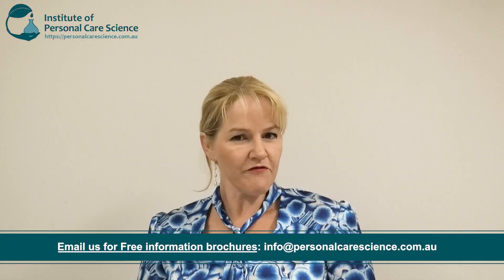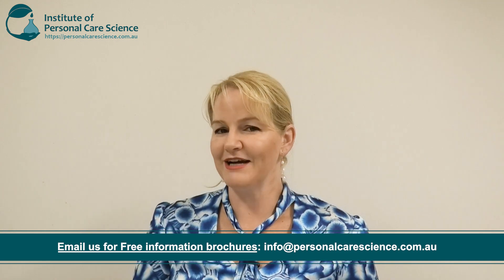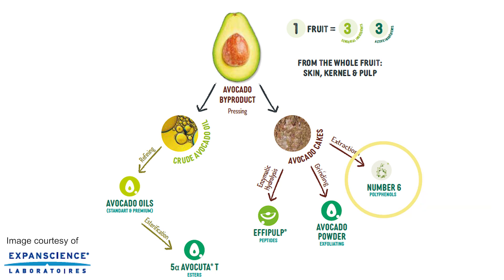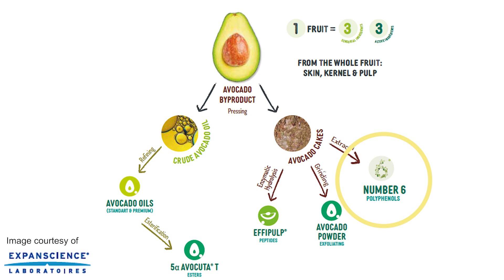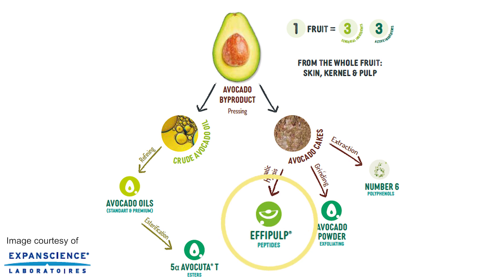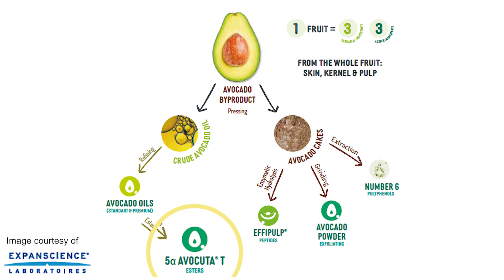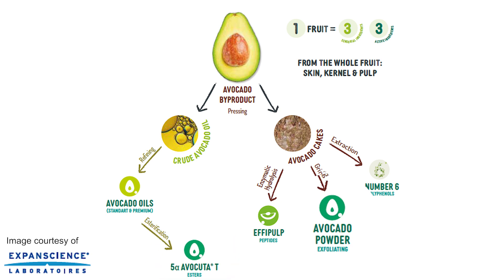Now let's take a look at some great active and functional materials from Expansions Laboratories. One of their concepts is to use the whole plant, and nothing does this better than their avocado production — they use the skin, the fruit and the seed so that absolutely nothing gets wasted. They have their Active Number Six, which reduces dark circles and eye bags and improves skin luminosity. They also use avocado peptides to produce Effipulp, which has an anti-aging, detoxifying and plumping action on the skin. They also refine the avocado oil for a premium product, produce esters of the avocado oil, and produce avocado powder which can be used as a sensory agent.